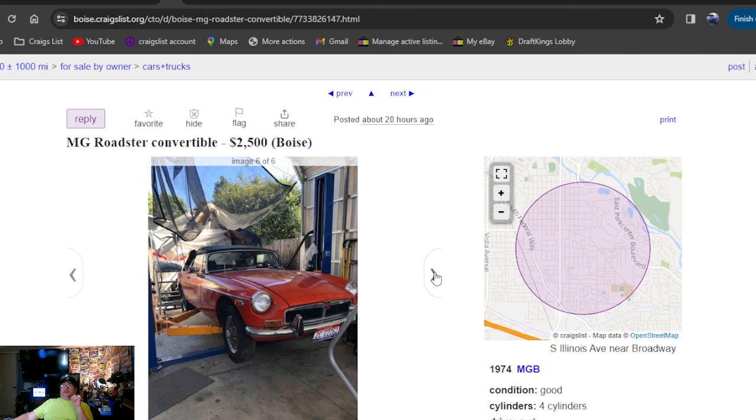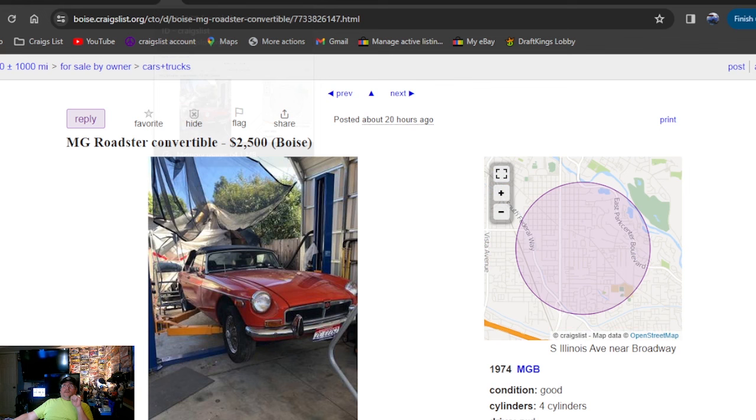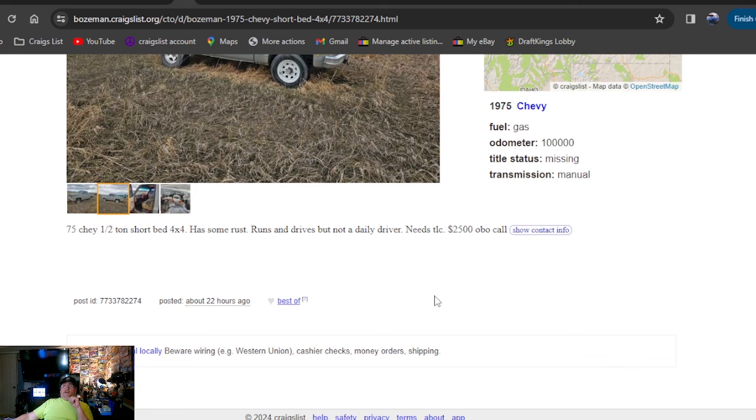1975 Chevy short bed 4x4, $2,500 bucks — going to be Montana. I went back to check the area because I forgot to mention it, so always look over the map area to see where you want to look. It's actually Idaho on the MG. The Chevy truck is in Montana — looks like a short bed sitting in the weeds. 4x4, $2,500. 75 Chevy half-ton short bed, some rust, runs and drives, not a daily driver, needs TLC — $2,500 best offer. Does say title missing, and Montana.